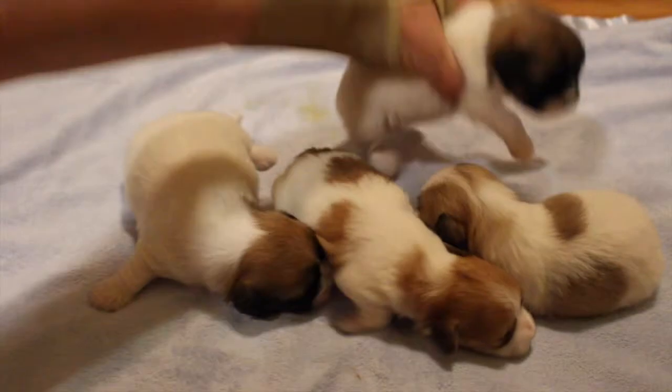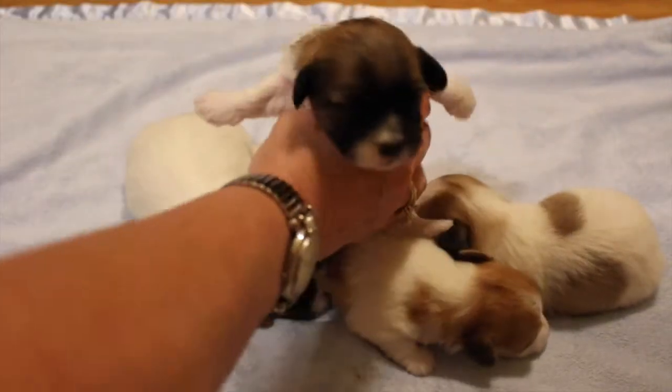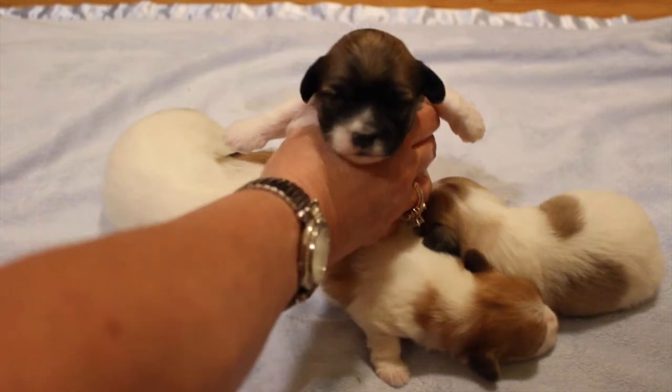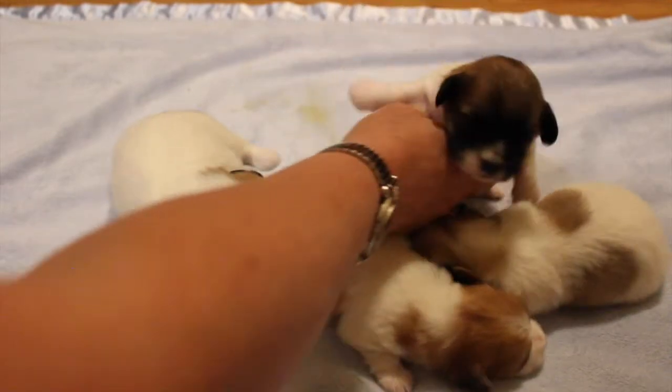And then we have little Gidget. Gidget's maybe going to have some black in her ears, by the looks of that black on her face. But she's got her pigment as well.